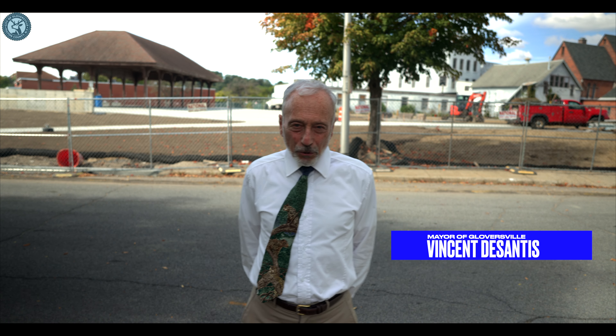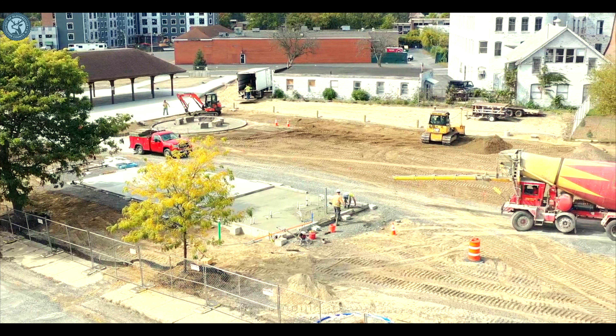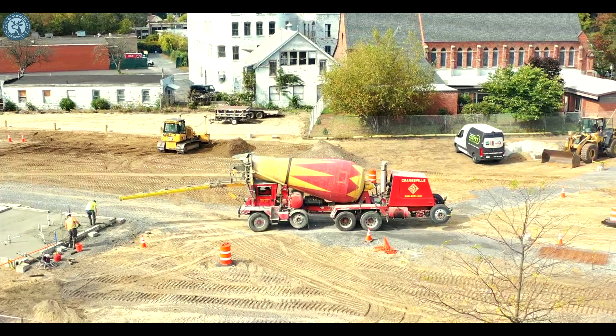We're standing here today on Elm Street and behind me is the construction site for St. Thomas Square. This is the space where the Farmer's Market Pavilion has been since 2007, and the Farmer's Market was every Saturday morning during the summer.